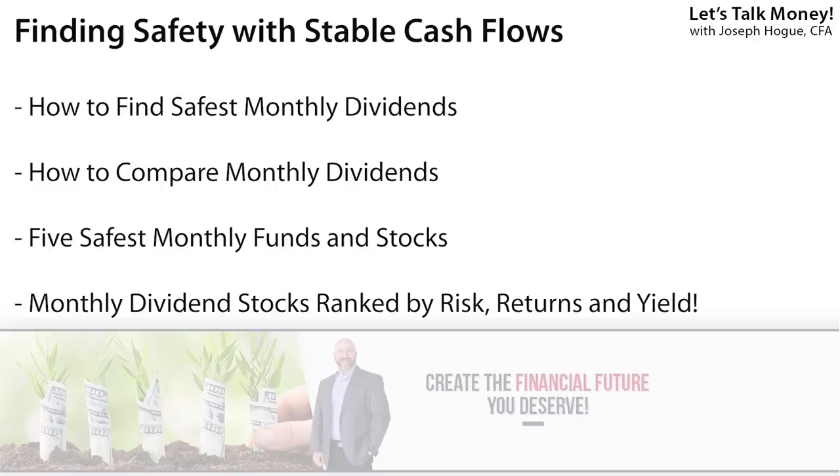And that's never a fun word when it comes to your investments. In this video, I'll show you how to find the safest monthly dividend stocks. I'll show you the process to narrow your list for those with the lowest risk and the highest returns. Then I'm going to reveal the five safest investments in monthly dividends for your money. Stick around because towards the end of the video I'll also show you the monthly dividend stocks and funds ranked for highest yields, highest returns, and lowest risk.